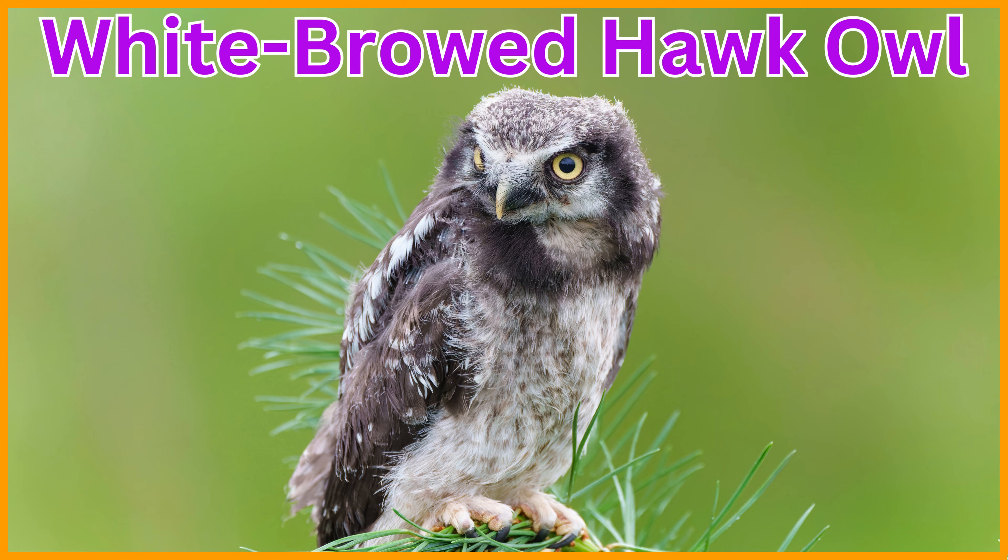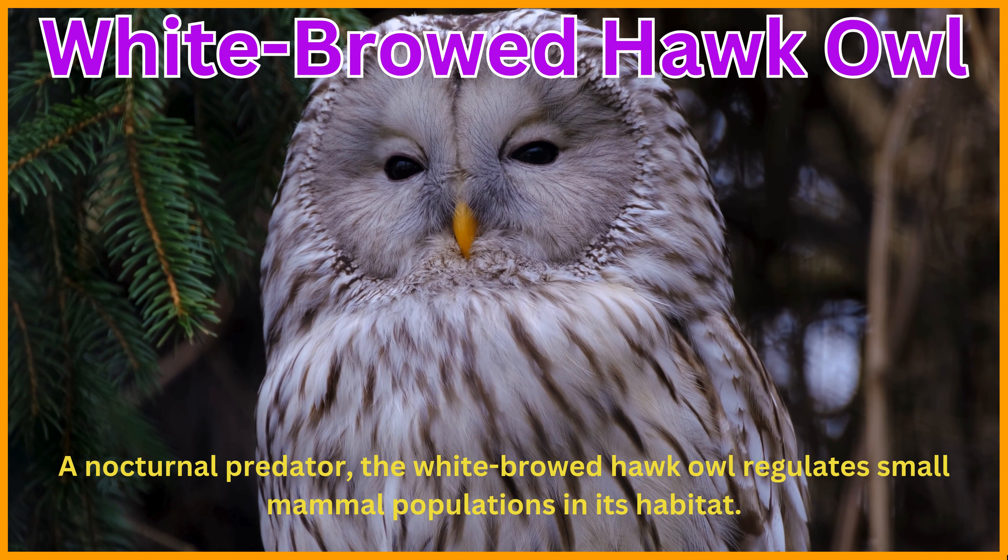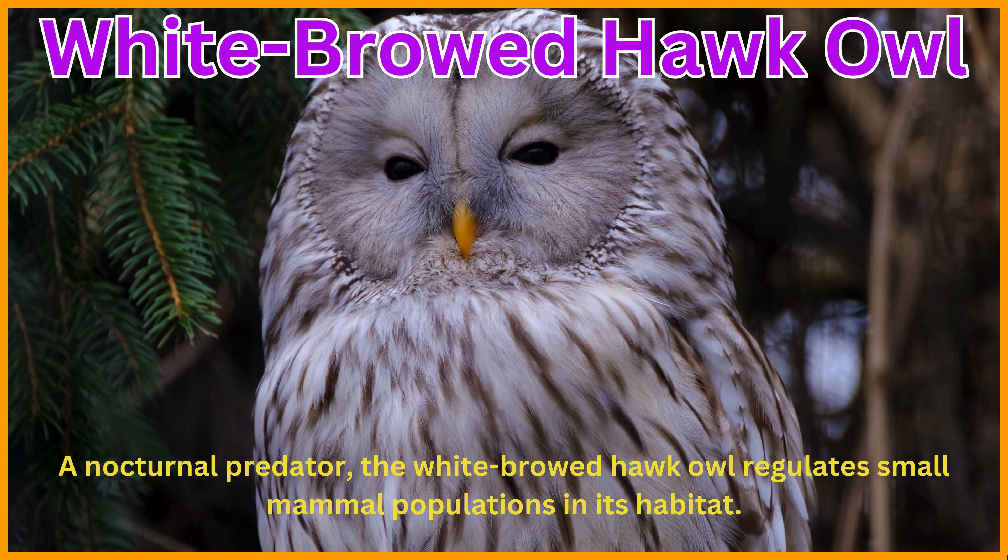White-browed hawk owl. A nocturnal predator, the white-browed hawk owl regulates small mammal populations in its habitat.